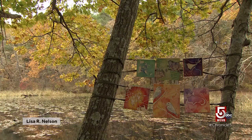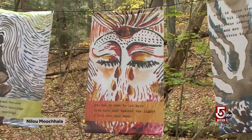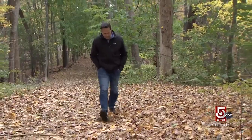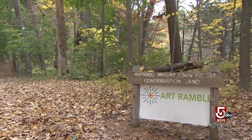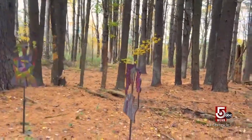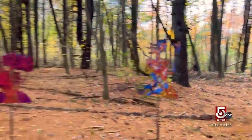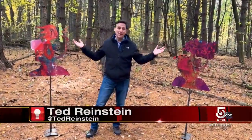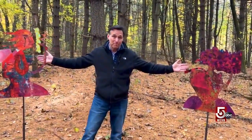Once a year, visitors to Fairyland Pond in Concord might be in for a surprise. Colorful works of art are scattered throughout the surrounding forest. It's the annual Art Ramble, an outdoor exhibition put on by the local Umbrella Arts Center. At first, the idea of random paintings and sculptures just popping up in the woods might seem a little bit out there. But in truth, art and nature have long made for surprisingly good company.